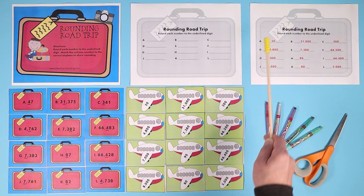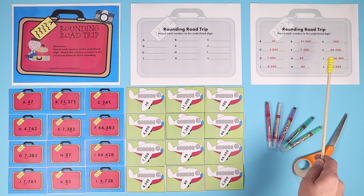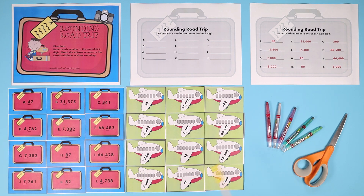This activity includes an answer key for fast checking and for students to self-check their work if used as an activity center. If you want to make this last year after year, make sure you laminate these flashcards. This activity is actually included with your Have Fun Teaching membership — your kids are going to love it!